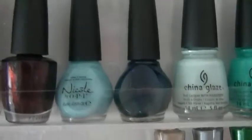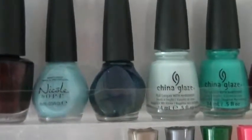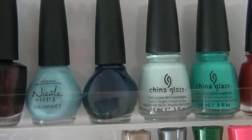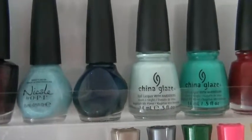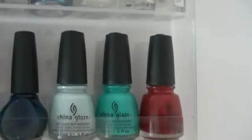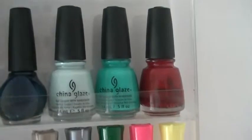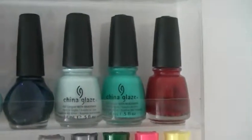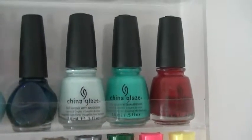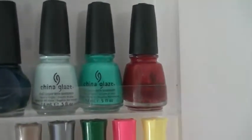Then there's Nicole by OPI called On What Grounds from the Roughless collection — it's like a stone texture finish, similar to hard rock coating that makes surfaces look and feel like stone, but it's really pretty and I love the blue. The next one is Chloe Had a Little Lamb — not sure about the name but I love the color; I haven't worn it yet but it'll definitely be an amazing fall dark teal. The last three are China Glaze — I find China Glaze very hit and miss as well; all three of these are super sheer, needing four or five coats. The first is Refreshment, then Keeping It Teal, and the last is Red Satin.